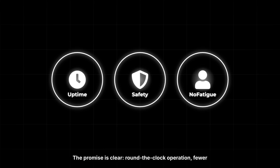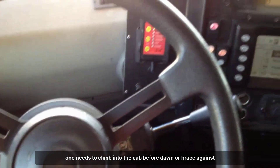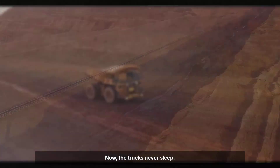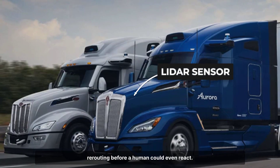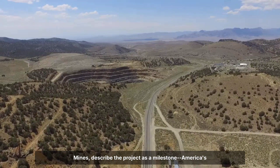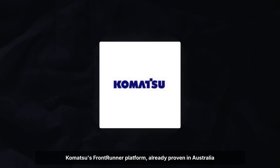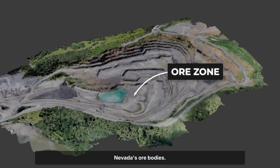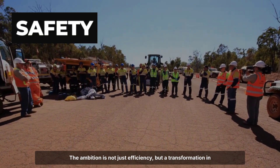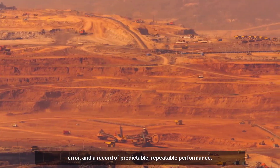The promise is clear: round-the-clock operation, fewer accidents, and the elimination of fatigue as a risk. For decades, the industry has dreamed of a shift where no one needs to climb into the cab before dawn. Now, the trucks never sleep — the system responds to hazards in milliseconds, braking or rerouting before a human could even react. Barrick and Newmont, the joint venture behind Nevada Goldmines, describe the project as a milestone: America's largest gold operation now leading the charge in automation. Komatsu's FrontRunner platform, already proven in Australia and Chile, adapts here to the scale and complexity of Nevada's ore bodies. The ambition is not just efficiency, but a transformation in safety — fewer workers exposed to the pit, fewer chances for error, and a record of predictable, repeatable performance.